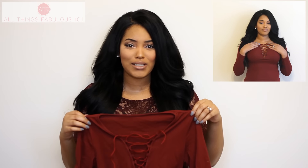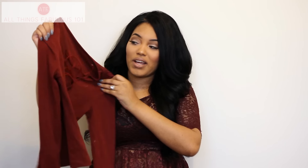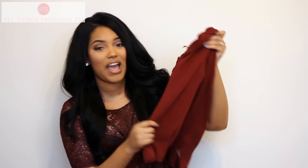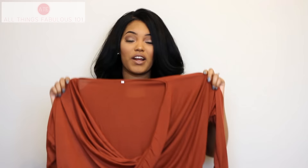From SheIn, first is this top that I wore in my last few videos and got a lot of questions about. I've been loving tops that lace up in the front in the lattice style — very feminine, sexy, and on trend. This one is in a wine burgundy color and was only $11.99. It's a small, very stretchy, great quality, and true to size.